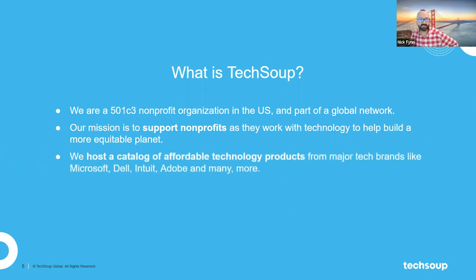The third thing TechSoup is, is a catalog of technology offers and products. This is what a lot of nonprofits come to TechSoup for first, and then they learn about the other things we can help with. We work with major brands — Microsoft, Dell, Adobe, and many more — to provide discounted pricing on technology products, because we know that tech can be expensive.